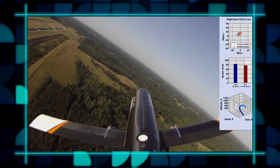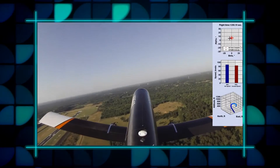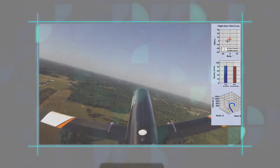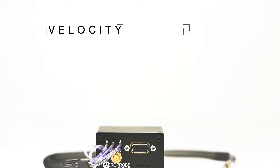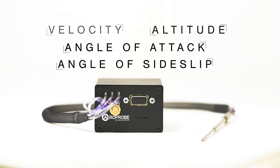By placing one of our lightweight micro air data systems on board, UAV operators receive real-time air data information including velocity, altitude, angle of attack and angle of side slip.